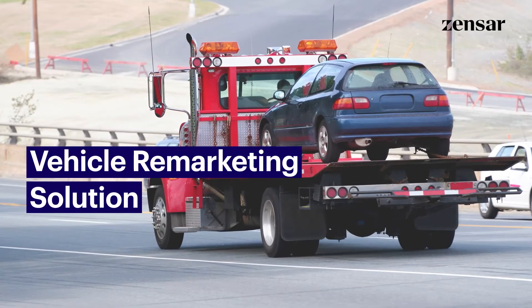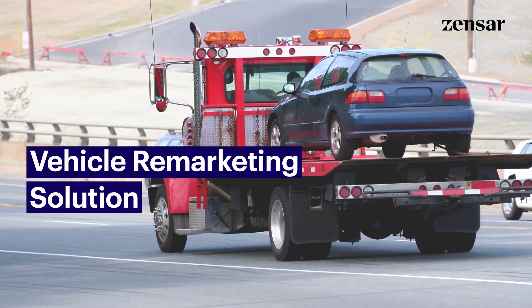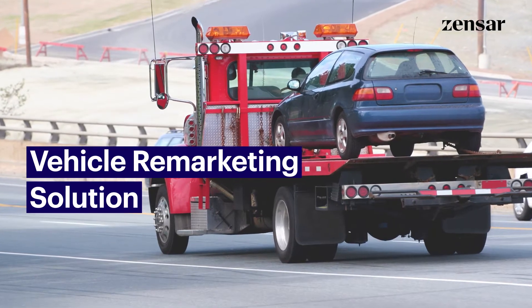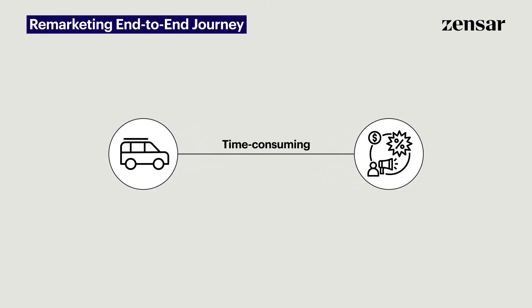Every year, millions of vehicles worth billions of dollars go into a repossession and remarketing scenario. The end-to-end vehicle remarketing journey is time-consuming and complex.